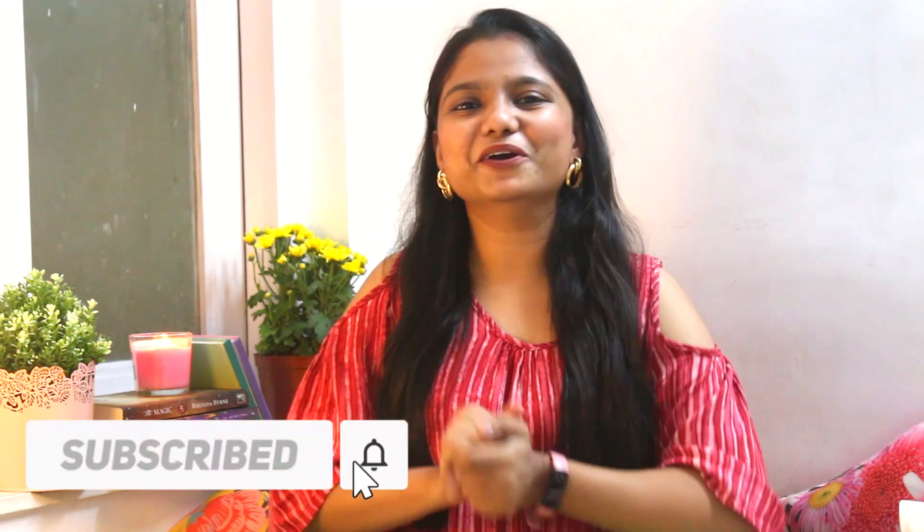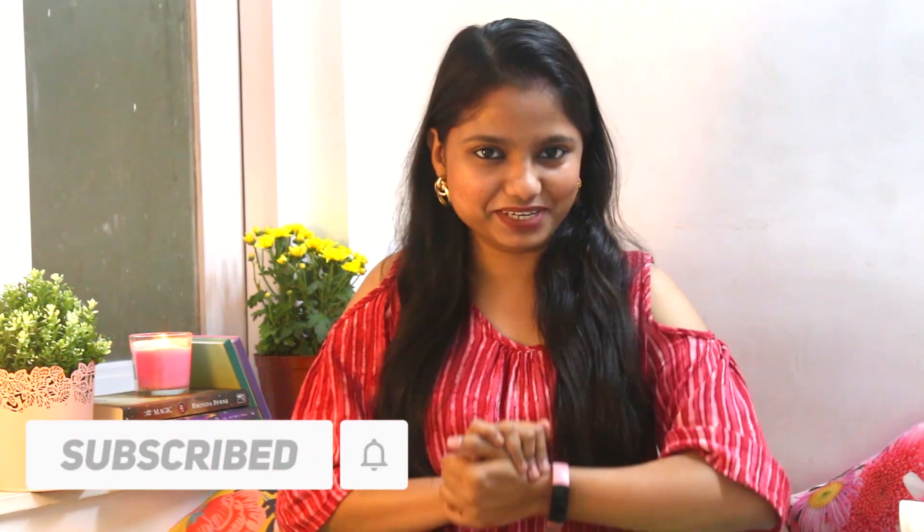Hi guys, I'm Siddhi and I'm so glad you're here on my channel. If you're new here, make sure to subscribe and give it a big thumbs up. Just two days ago I went to IKEA with my family — the one in Navi Mumbai — and we had a ball of a time. We bought a lot of things. My dad loved it too! If you want to know what all we got, my experience there, and some tips and tricks at the end, keep watching till the end.